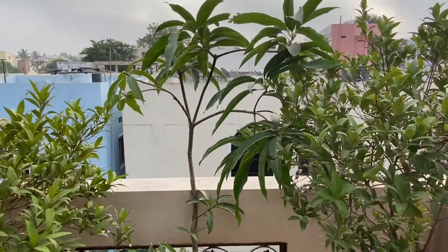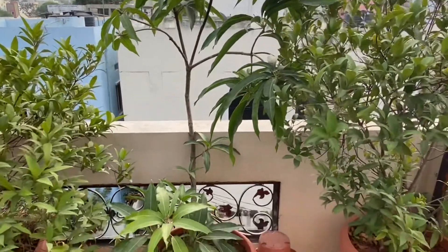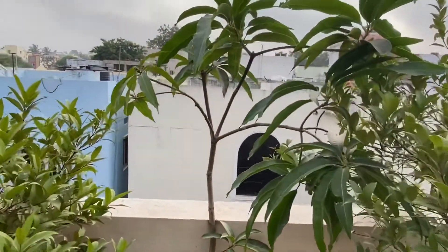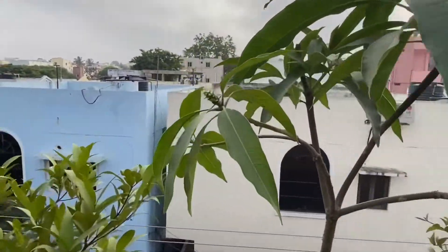This is a mango plant which we chopped down because it had some problems. Now it has flowers.